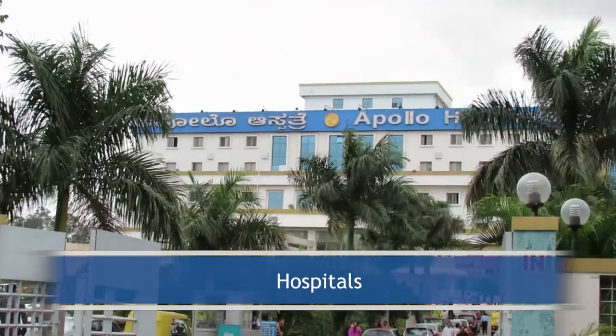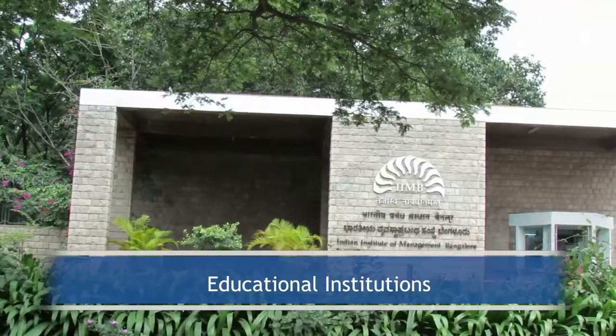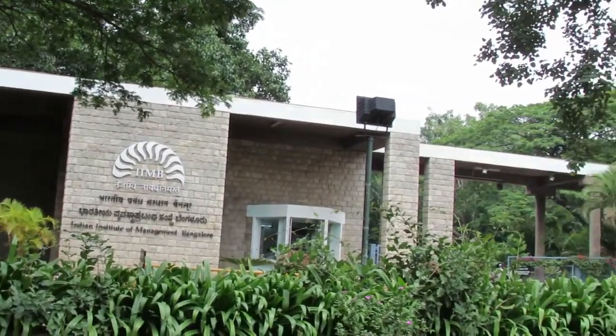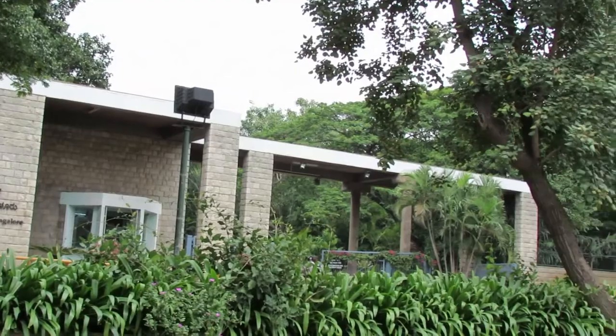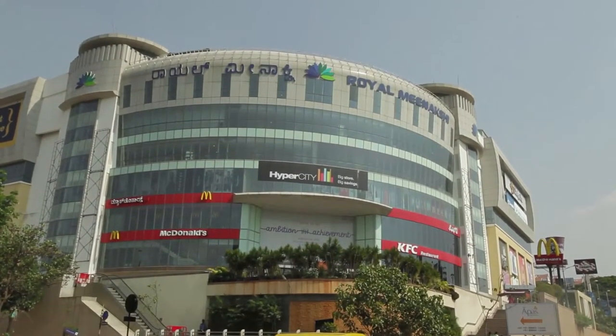The project is close to Apollo Hospital and Fotis Hospital. Educational institutions like IIMB and Shantini Ketan School are located within 5 km. The Royal Menakshini Mall is very close to the apartment complex.